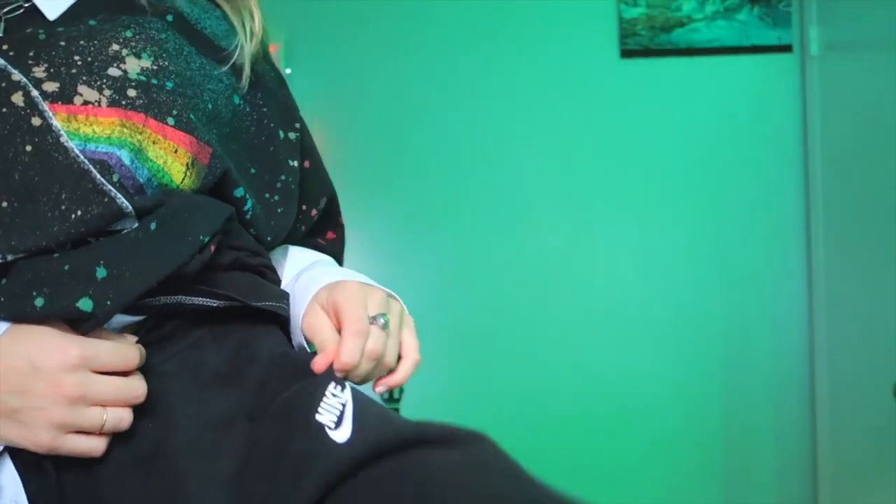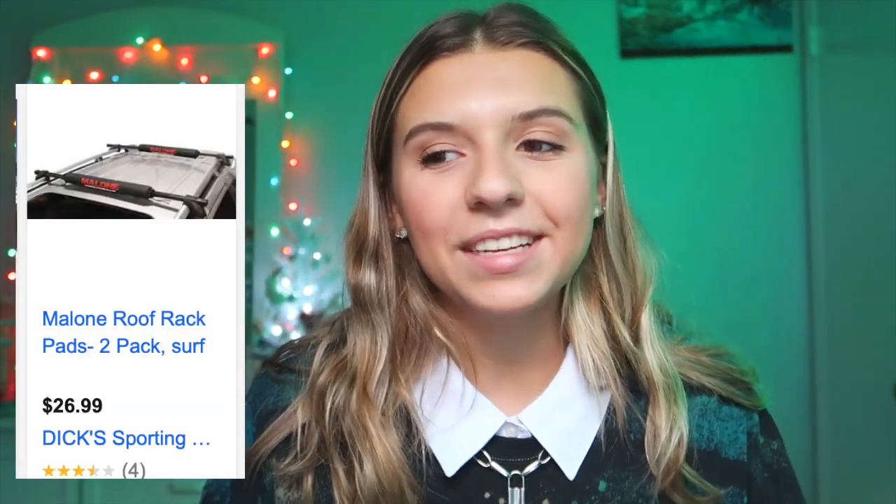Next are Nike sweatpants. I think I mentioned a Nike sweatshirt last video, but Nike sweatpants — I'm currently wearing a pair right now. They just have a little Nike symbol, and let me tell you, these pants are the most comfortable things ever. I actually bought myself a gray pair for Christmas. The last thing on my list for guys is a surf rack for their car or truck.